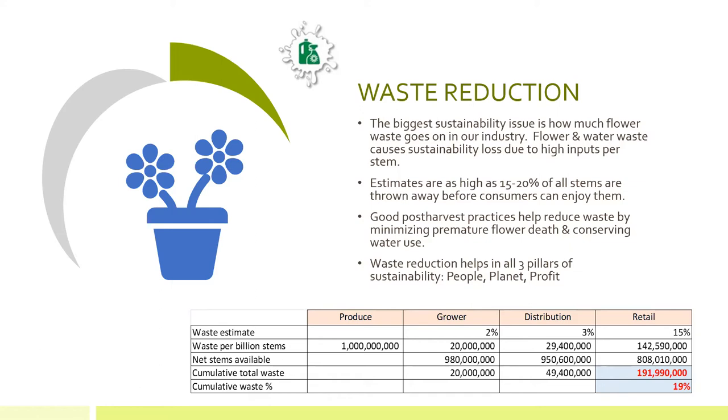One of the biggest sustainability issues in the industry today is the waste of flowers — flowers being lost in the distribution channel — and the amount of water that the industry uses and then ends up disposing of. The reason for that is because of the high inputs that go into producing a stem of flowers. There are some estimates that as high as 15 to 20% of all stems are thrown away before consumers can enjoy them. So that's a big problem. What can we do about that?